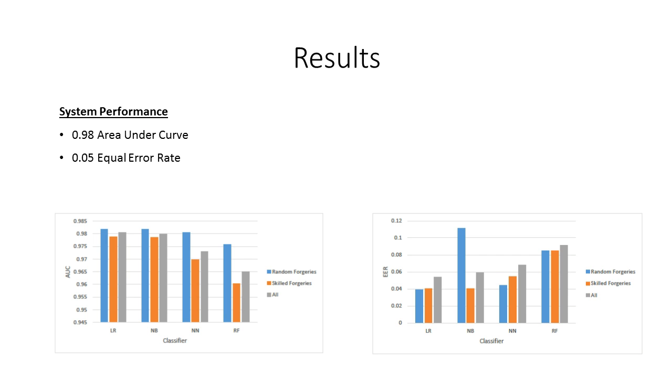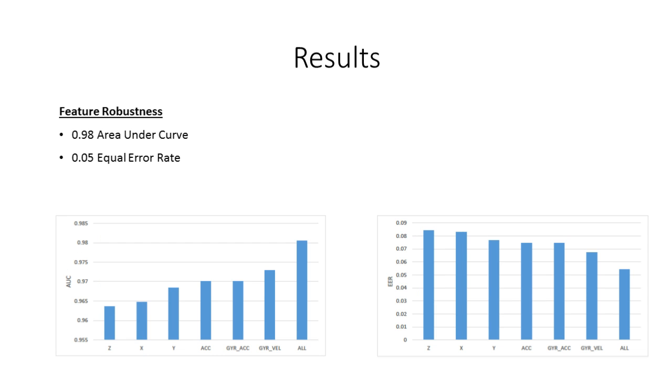For the task of forgery detection, we obtained an area under the curve of 0.98 and an equal error rate of 0.05 using a logistic regression model. We also compared the importance of each axis and sensor, and found that the Y-axis and gyroscope velocity provide the most valuable information when trying to detect forgers.